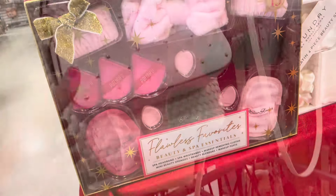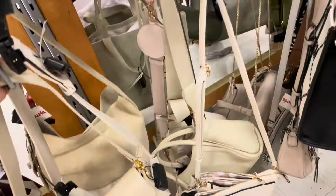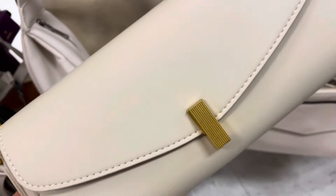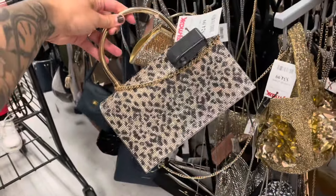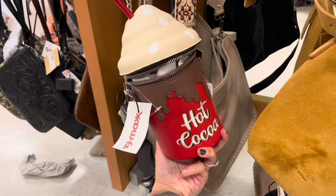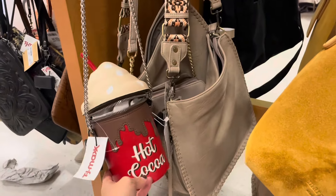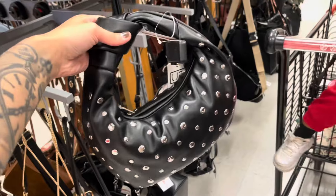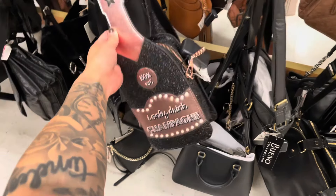This Michael Kors purse is really pretty — this is gonna be $80. Oh I really like this one, $24.99 — I really love this accent on it, it's really nice. $24.99. Look at this purse — it's hot cocoa! How much is this? $24.99 — it's a purse, actually pretty cool. $30. Look at this one too — 'I only drink champagne' — it's an actual purse! $24.99.